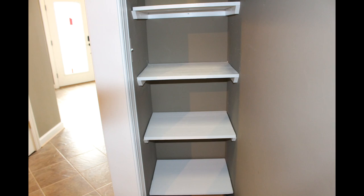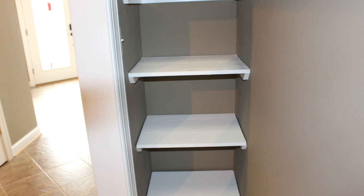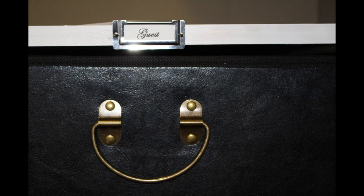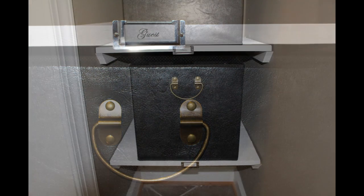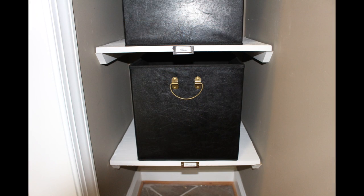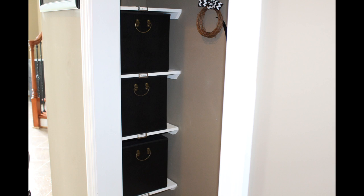Every time I have a guest, they hand me their coat, their umbrella, their purse, and whatever else they have in their hands. The coat is easy, but the rest of it I needed somehow to store. These built-in shelves are just for that reason. The coat closet also stores those miscellaneous items that you just don't know where to put, like photo albums and umbrellas, as well as items I'm donating or giving away.